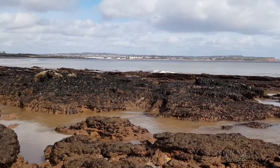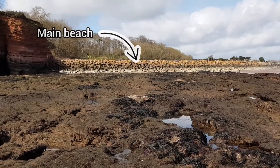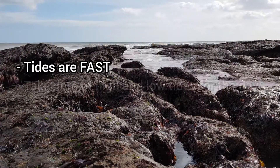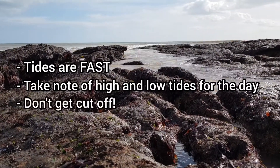As you can see in this clip, I'm at the lowest point of the tide as the beach is way over there in the distance. The crucial thing to know about tides is that they come in very quickly. Make a note of the high and low tide times before you go rock pooling, as failing to do so puts yourself at risk of getting cut off.